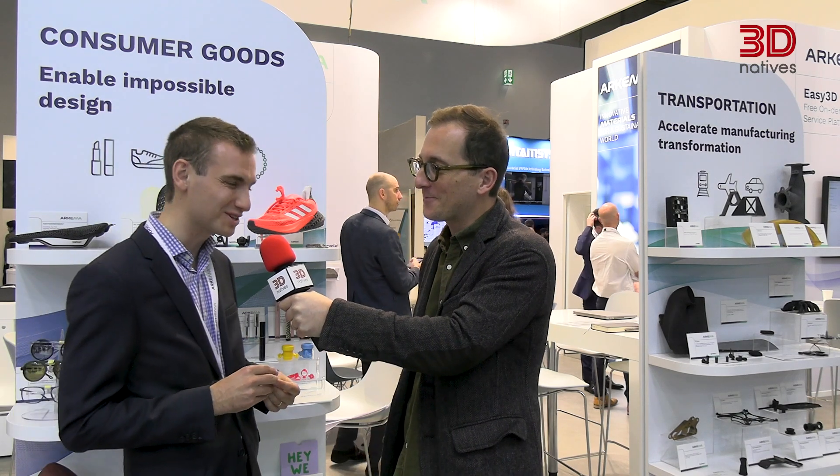Thank you very much Pierre for your time. Have a good Formnext 2024 — it's only the first day, I'm sure it's going to be a busy one. Thank you very much. It will be successful.